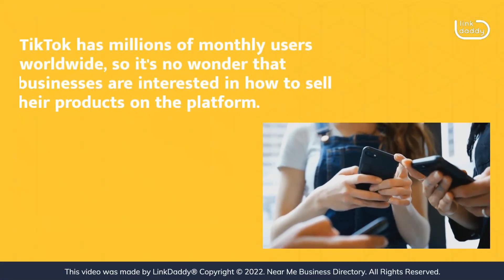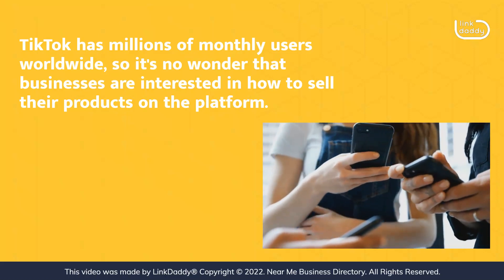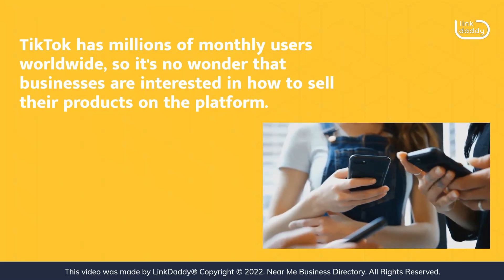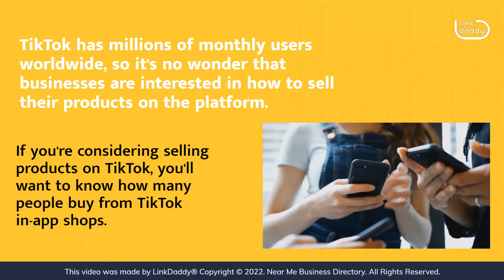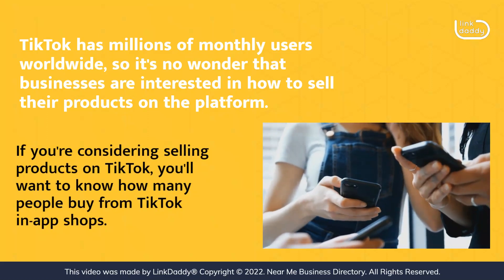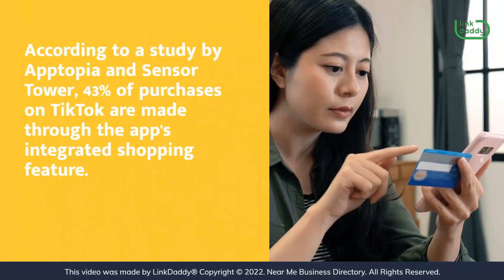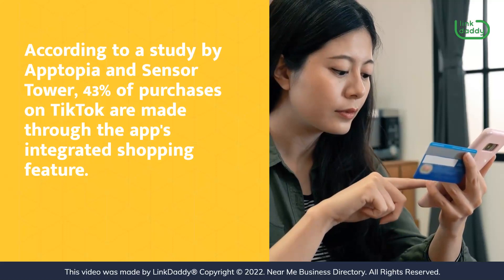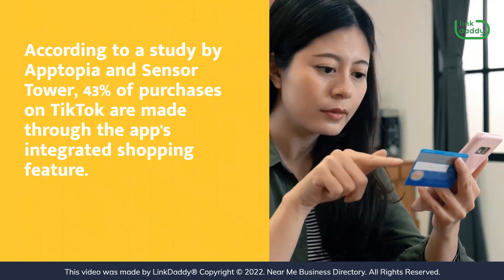TikTok has millions of monthly users worldwide, so it's no wonder that businesses are interested in how to sell their products on the platform. If you're considering selling products on TikTok, you'll want to know how many people buy from TikTok in-app shops. According to a study by Apptopia and Sensor Tower, 43% of purchases on TikTok are made through the app's integrated shopping feature.